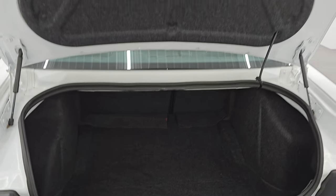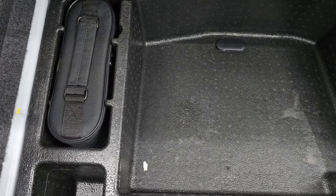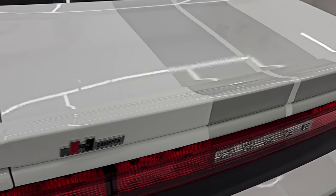You can see these shocks are doing a nice job holding that trunk lid up — always something you want to watch for. Storage area underneath has your tire inflator kit, and this is also where your battery is located. Those seats do fold down for extra storage, and the trunk shuts nicely.